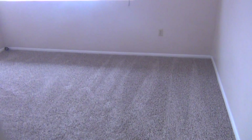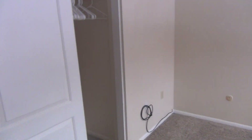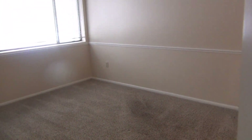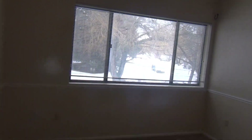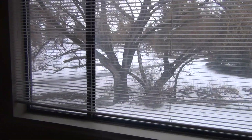The second bedroom has big windows and a huge closet. And the master bedroom — all these windows look right out onto the park.